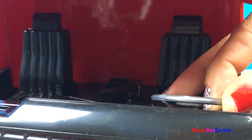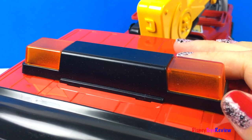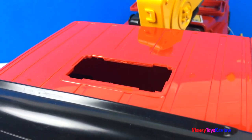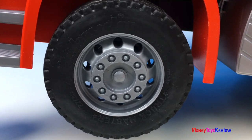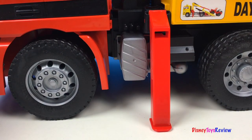Wow, look at this cab. The steering wheel really works. It has these lights and you can also change it out to have working lights. It has some really strong tires. It even has some braces to hold the truck in place.